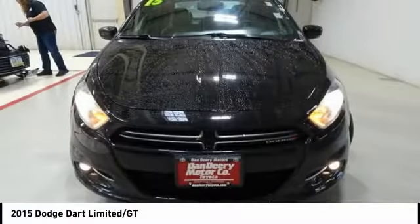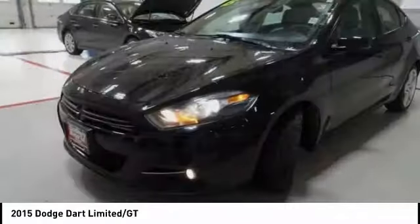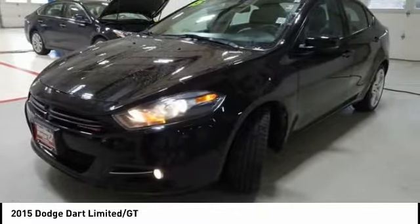Power steering, four-wheel disc brakes, universal garage door opener, compass, security system.